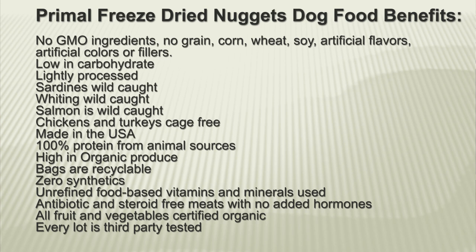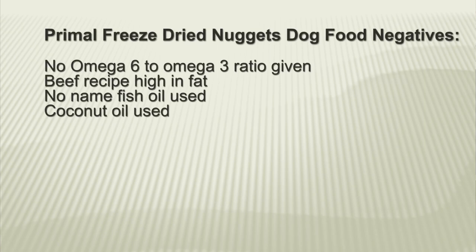Here are the benefits of Primal: no GMO ingredients, no grain, corn, wheat, soy, artificial flavors, artificial colors or fillers, low in carbohydrate, lightly processed, sardines, whiting and salmon are wild caught, chickens and turkeys are cage free, made in the US, 100% protein from animal sources, high in organic produce, bags are recyclable, zero synthetics, unrefined food-based vitamins and minerals used, antibiotic and steroid-free meats with no added hormones, all fruit and vegetables certified organic, and every lot is third-party tested. Just four negatives: no omega 6 to omega 3 ratio given, the beef recipe is high in fat, there's an unnamed fish oil used, and there's some coconut oil used.